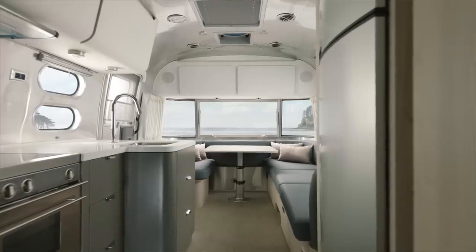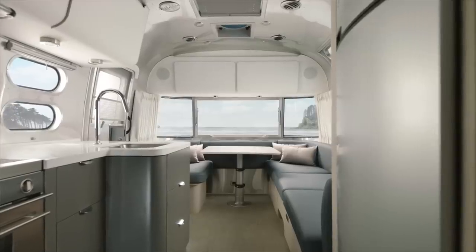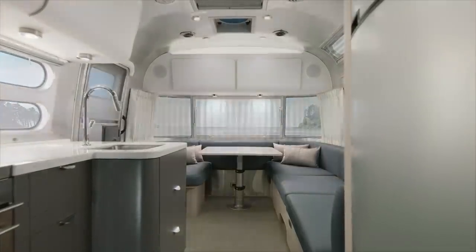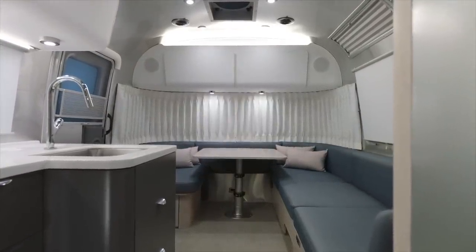One step inside the Globetrotter and you'll see why it's a minimalist dream. With spacious windows, clean lines, modern finishes, and simple, sophisticated design.